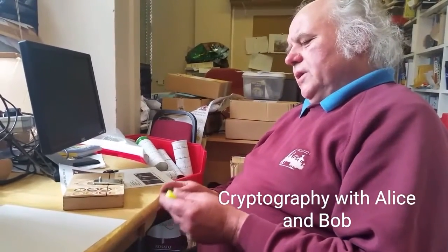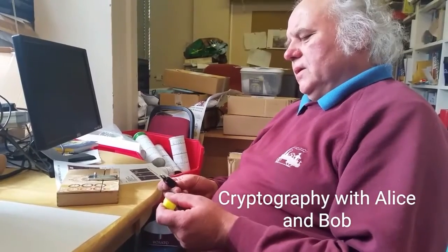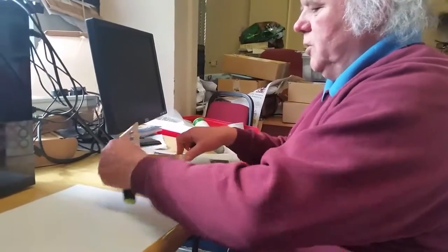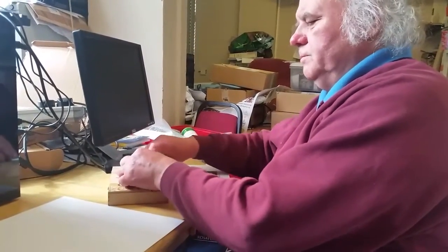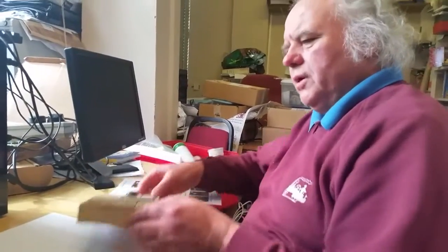I want to send this to Alice and I don't want anybody else to get it. All I've got is one lock. I've got an idea — I'll open it up, put it in this box, put this lock on, I've got the only key, and I'm gonna put that in the post.